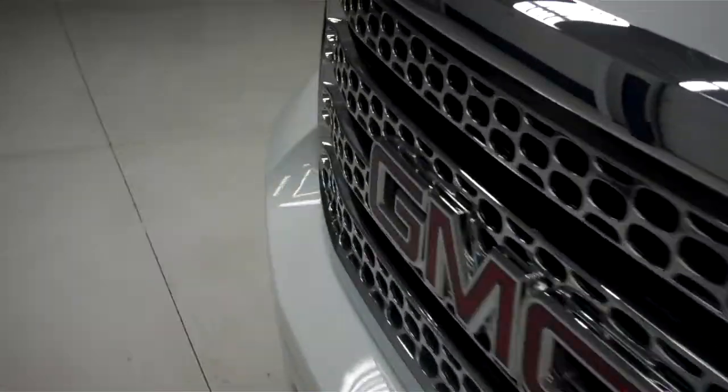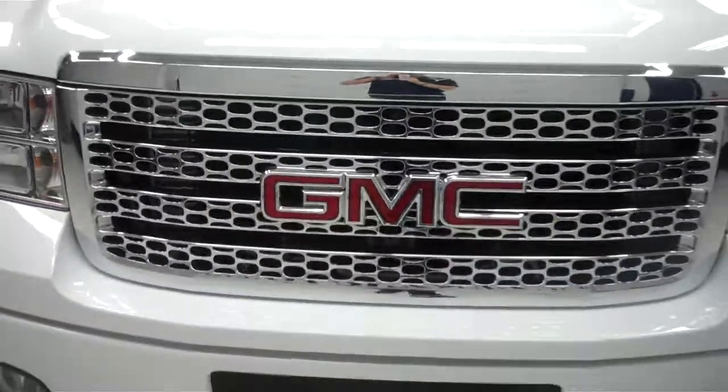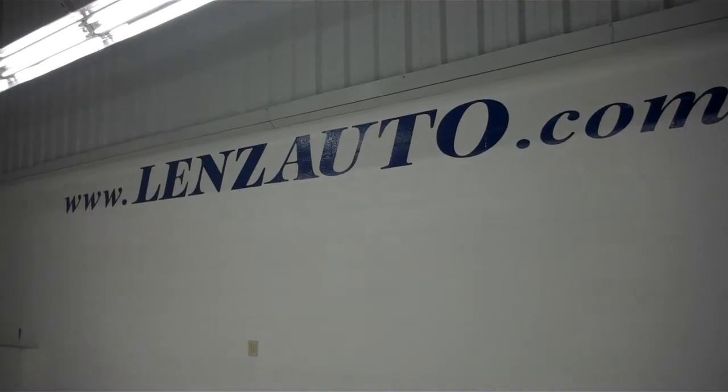Pop the hood and go underneath — the blinker is integrated into the tow mirrors. It's a very clean 6.6 liter LML Duramax diesel motor. For more pictures or a full description of this vehicle, visit our website at www.LenzAuto.com.